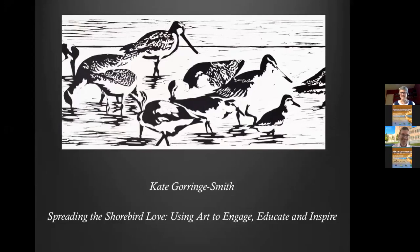Thank you so much Richard. It's an absolute honour to be here, part of this wonderful international meeting. I feel extremely privileged to be the resident artist today. I'm going to talk to you about how art can help you all and be a really good tool to engage people with your work and your local shorebirds and shorebird habitat, and the challenges that shorebirds face, and whether shorebird-related art can actively help shorebird conservation.